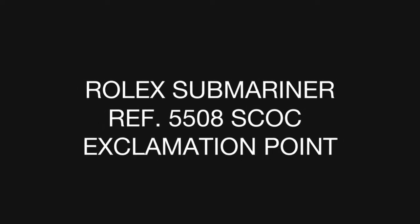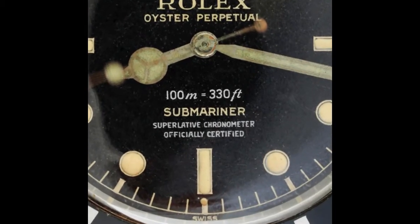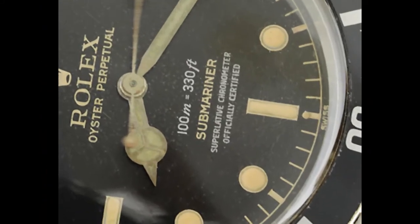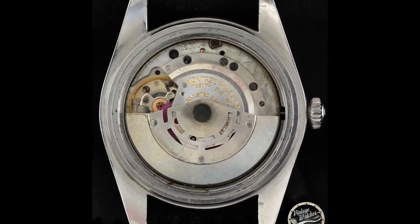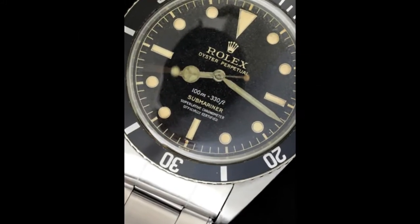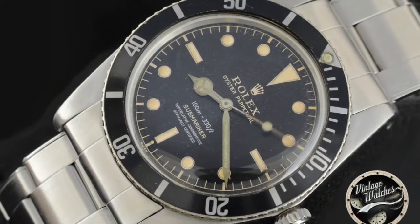This particular variant of the Submariner 5508 is called Skok. This is because it has the words 'officially certified superlative chronometer' on the dial under the word Submariner. This indicates that Cal 1560 beats inside and not Cal 1530. In addition, it has the exclamation mark below the index at six o'clock, typical of the 1962 to 1963 models, which indicates that phosphorus was no longer used as a luminous material.